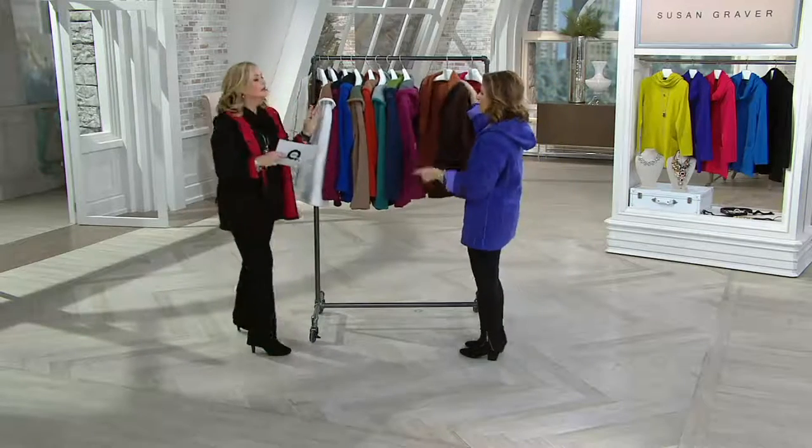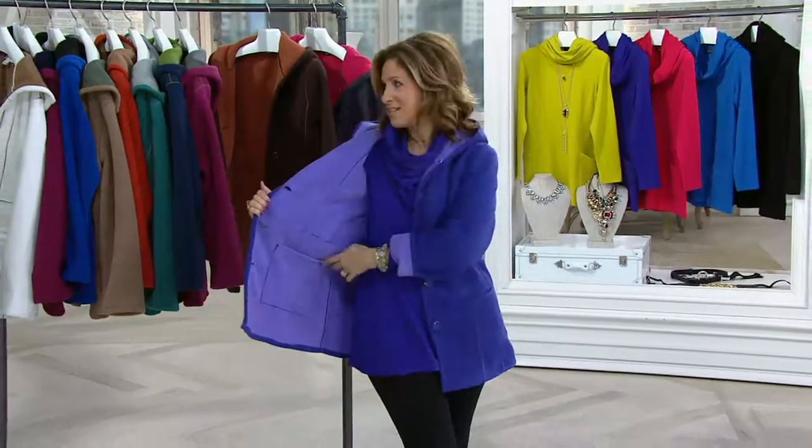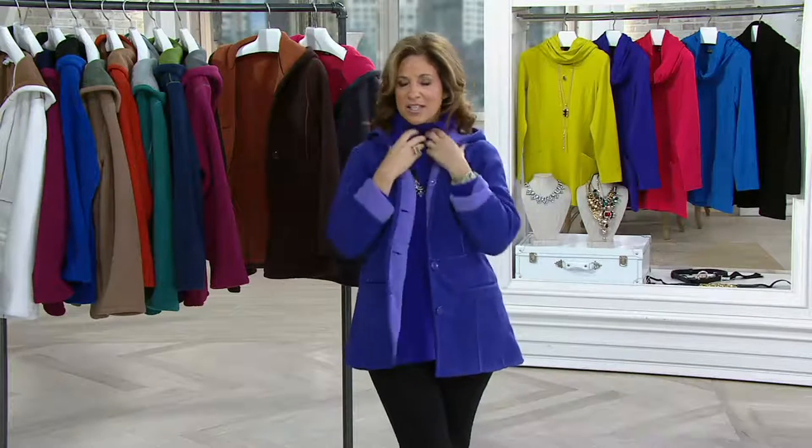Susan is wearing the purple — I love that it's tonal, too. That looks smashing on her. I love it with the Today's Special Value. And I have my little cowl neck, so it keeps my neck warm.